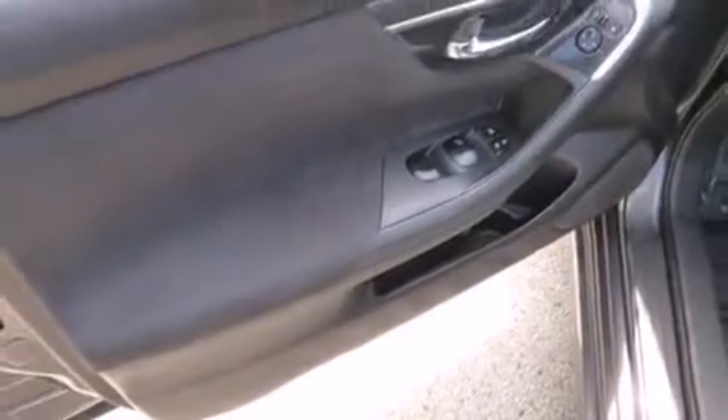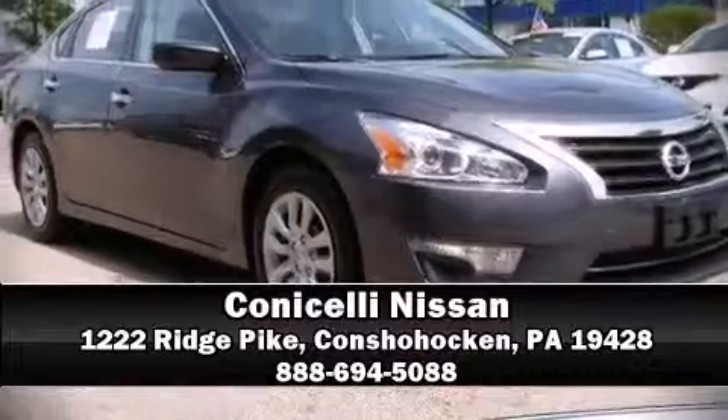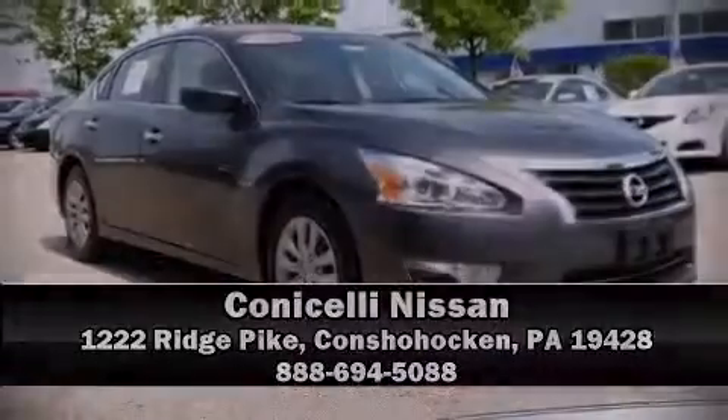We have a skilled and knowledgeable sales staff with many years of experience satisfying our customers' needs. We are here to help you. For more information,